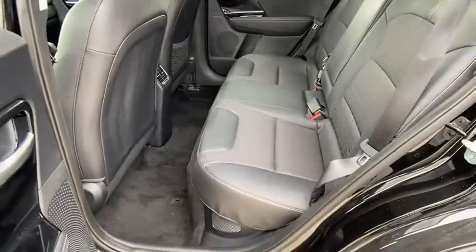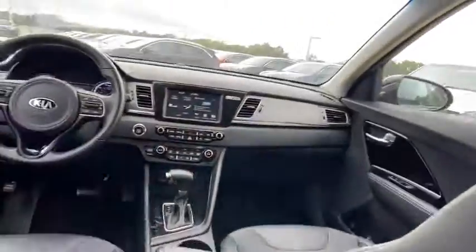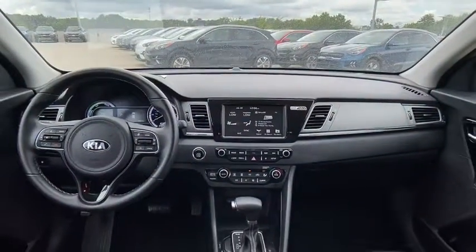Additional options include carpeted floor mats, cargo net, engine immobilizer, body color door handles, tinted glass, and a four-piece floor mat set.